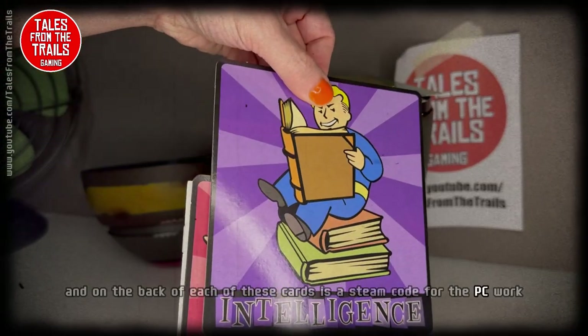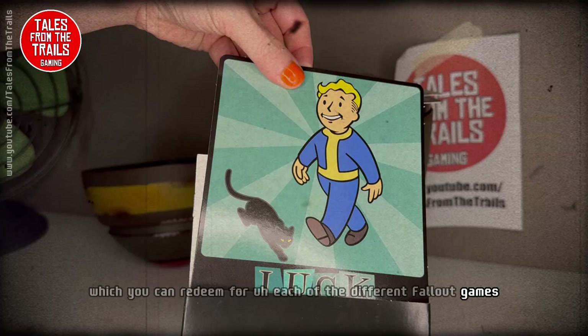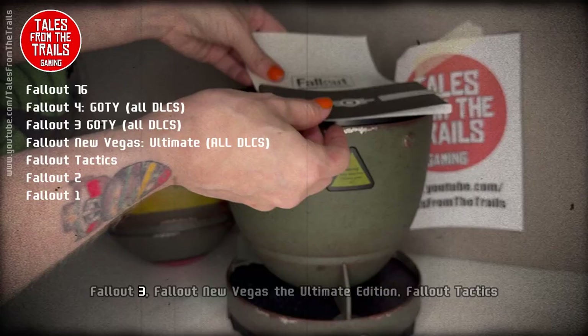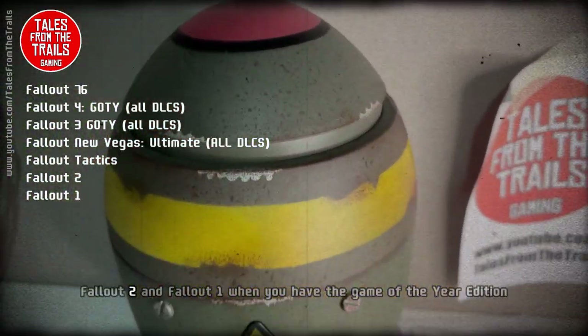On the back of each of these cards is a Steam code for PC which you can redeem for each of the different Fallout games. I don't have any of them on PC so it's an absolute bonus. We have Fallout 76, Fallout 4, Fallout 3, Fallout New Vegas Ultimate Edition, Fallout Tactics, Fallout 2, and Fallout 1.